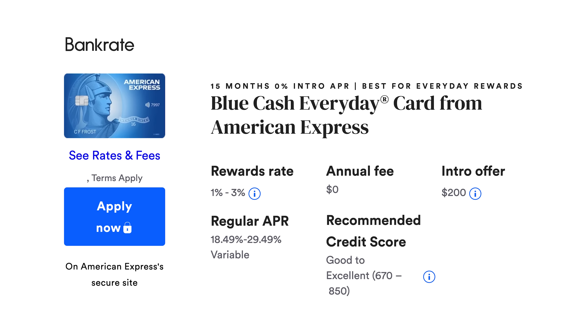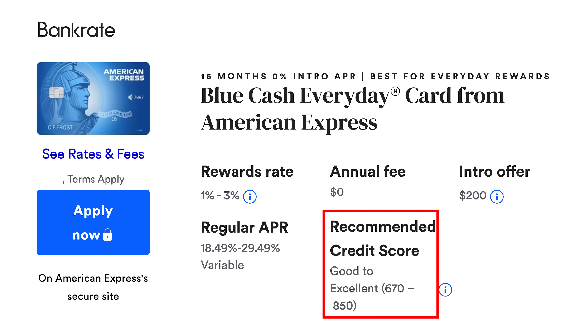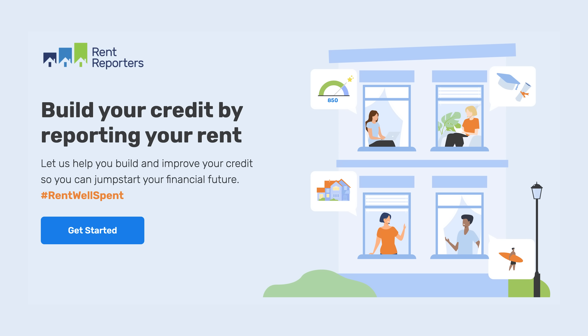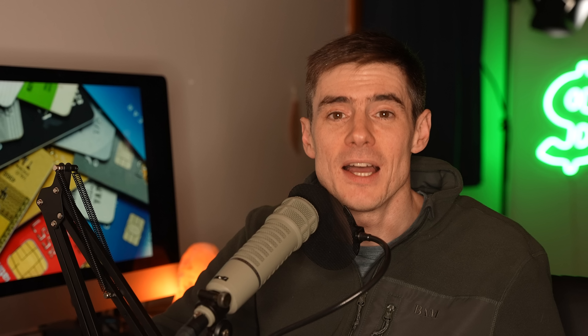This card is good for a second card for a beginner because you can generally get approved with a credit score of about 670 and above, according to the approval odds on Bankrate. If you get the Discover It card, keep it for a few months, and do some other things like reporting utility bills using Experian Boost or reporting rent payments with Rent Reporter, you should be able to build your credit score to 670 within a few months and easily get approved for this card.